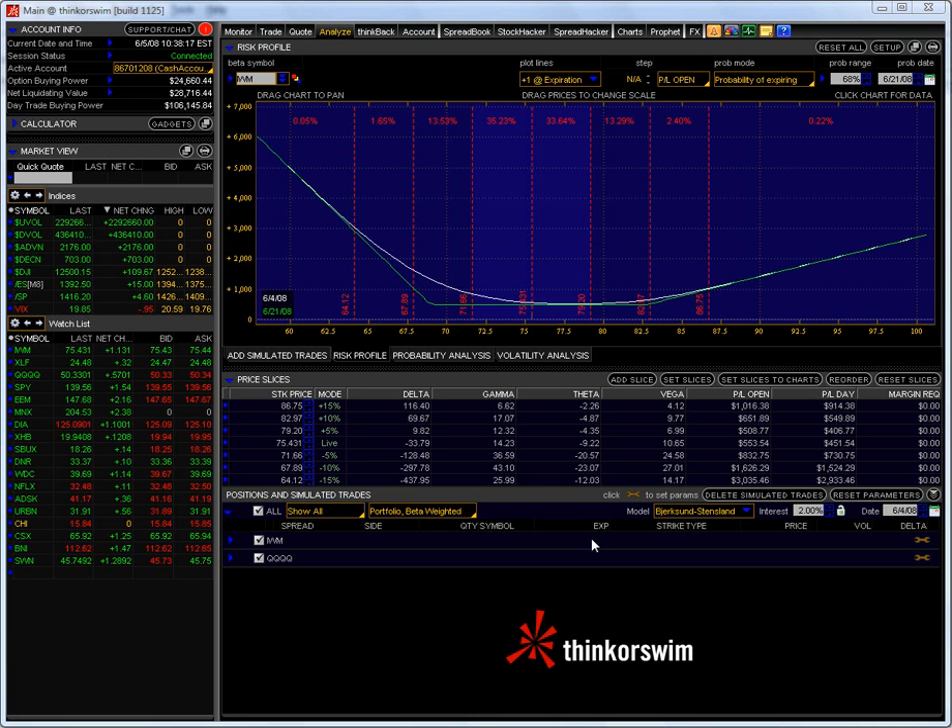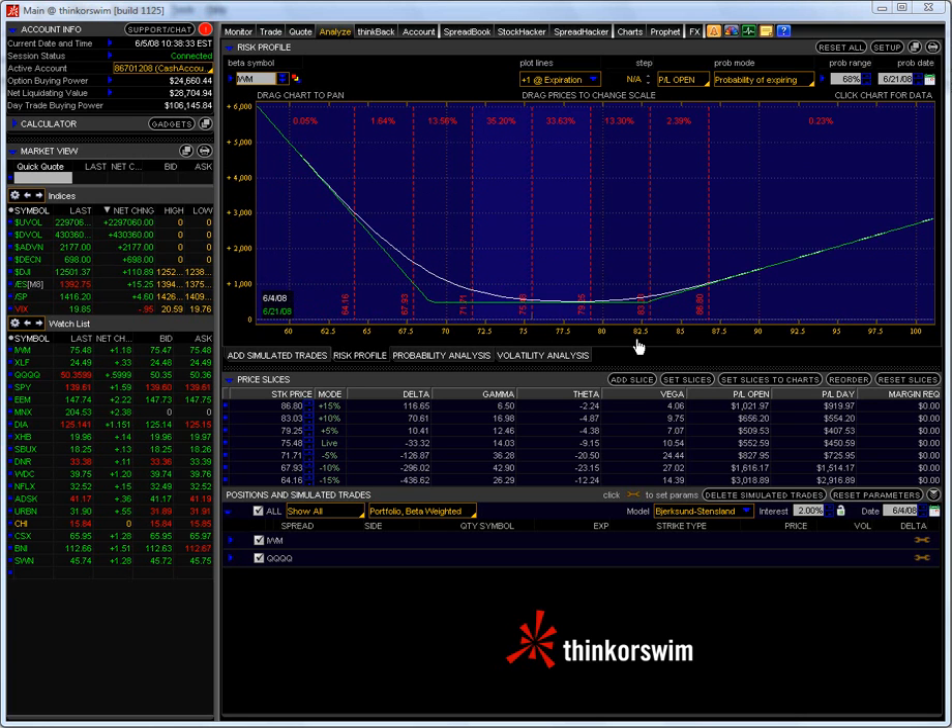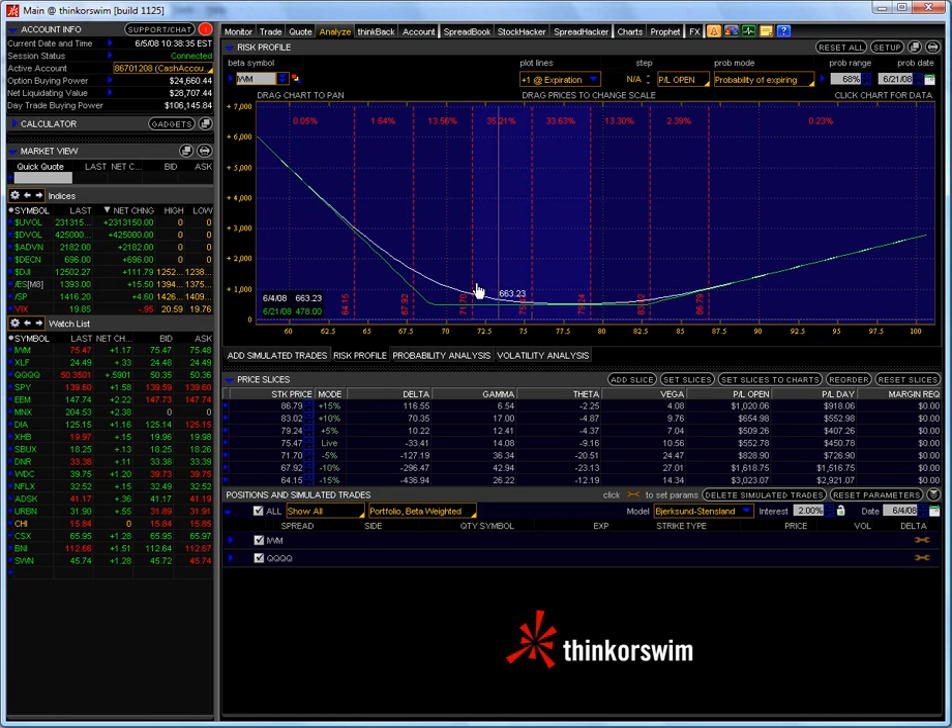I had to wait about 15 minutes or so, and then I simply locked in my profits as I showed you on the Q's last week. What I did was I combined both my Q position and my IWM position into the profit graph here, in this Analyze tab. What it does is it shows you that I have both the IWM and the Q positions on the three-legged box. Basically this is where we are right now — the live price is $75.47, which is right in here.